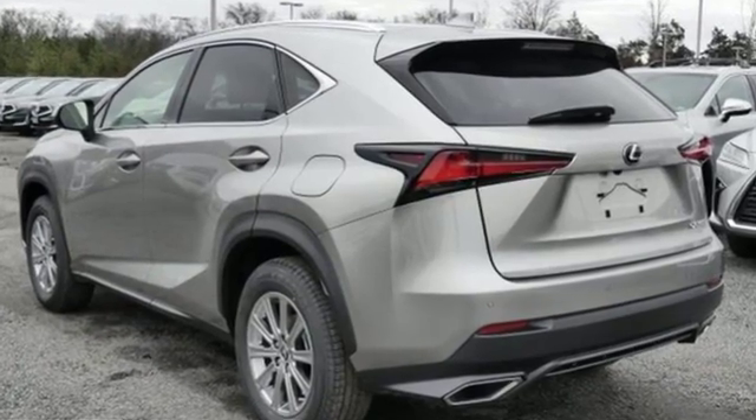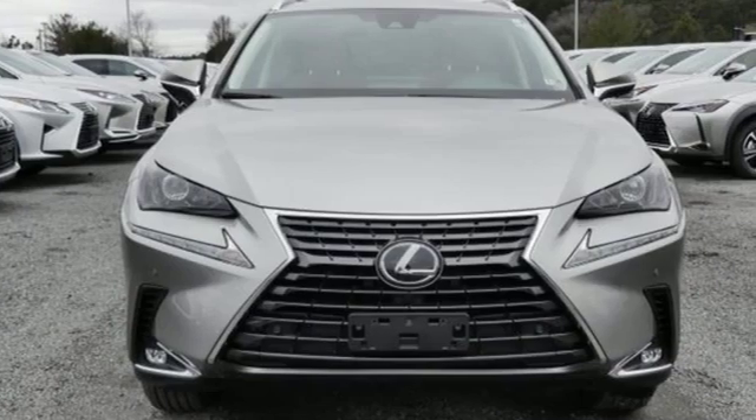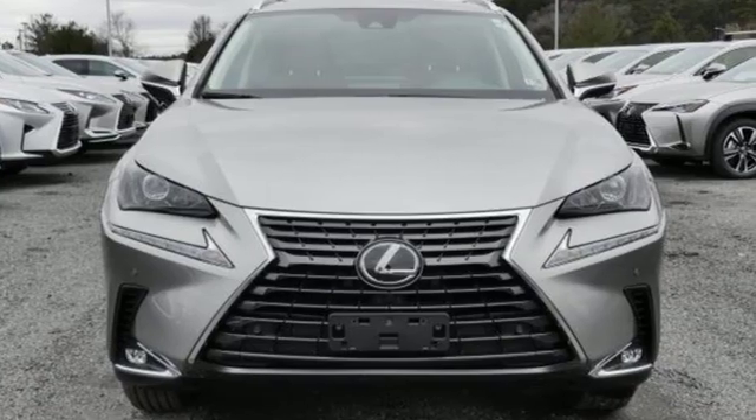Lexus — a lifestyle that leaves a lasting impression. You need to drive it to believe it. See it for yourself today.